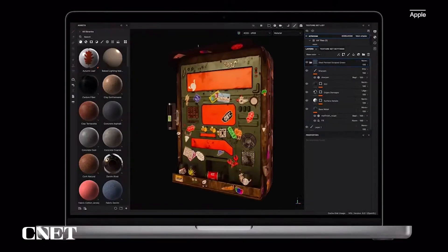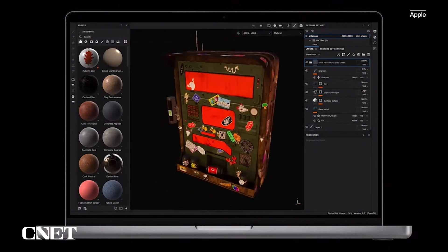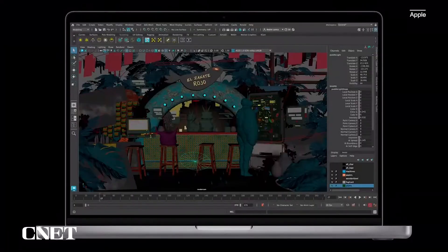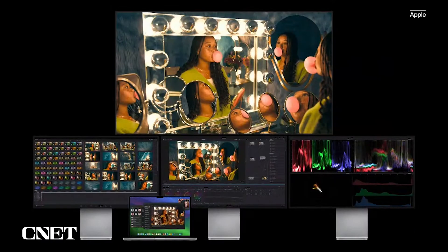This enables creators to easily work on large and complex projects spanning multiple Pro apps and plugins, like Substance 3D Painter, Maya, and Arnold. Or compose huge film scores with Pro Tools, where entire orchestral libraries are instantly available from memory. MacBook Pro with M3 Max can drive four high-resolution external displays, providing a vast amount of screen real estate for users who need an even larger canvas.